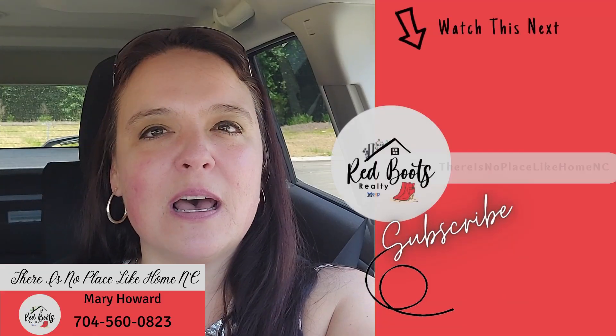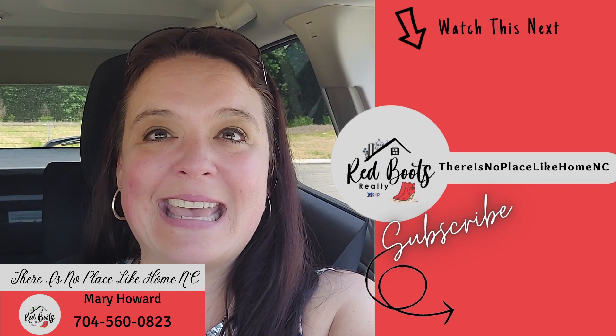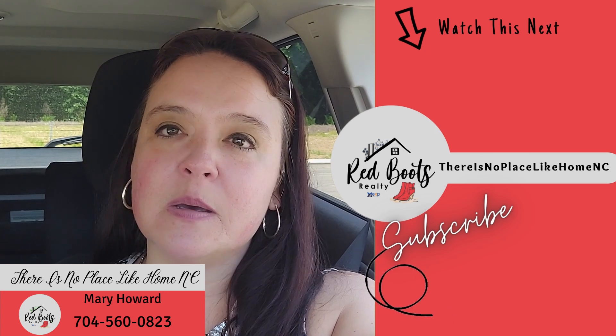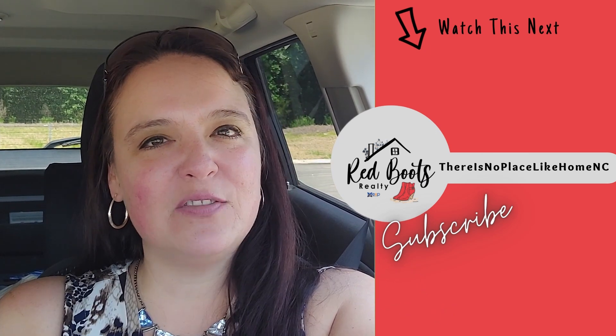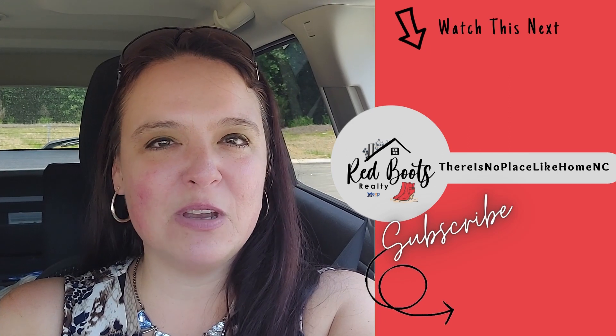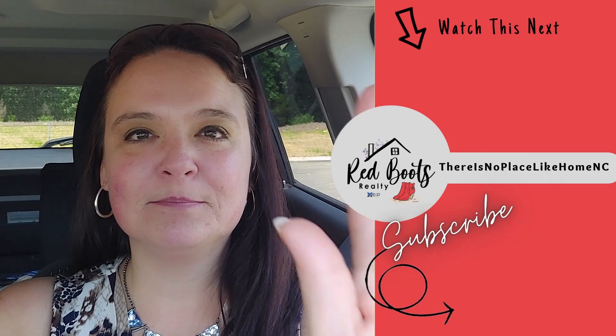If you're moving to the Charlotte, Queen City region and are looking to purchase a home in the Charlotte, North Carolina suburbs, this development and Ryan Homes could be just perfect for you. If you have any questions or comments, feel free to leave those in the comment section below, or call, text, or email me — my information's on the screen and in the description below. If you found value in this video, please hit that thumbs up button. My name is Mary Howard, and this is 'There Is No Place Like Home NC' — take care!